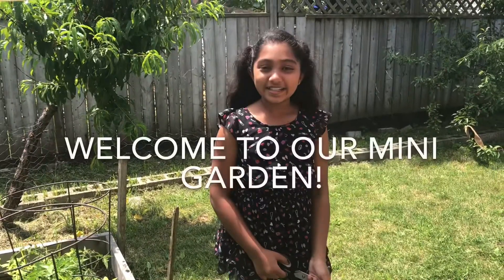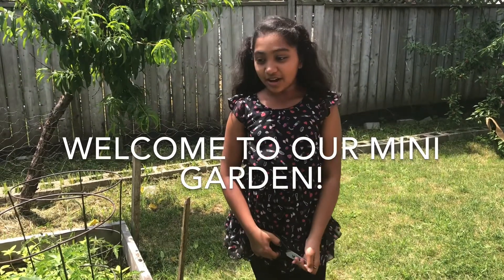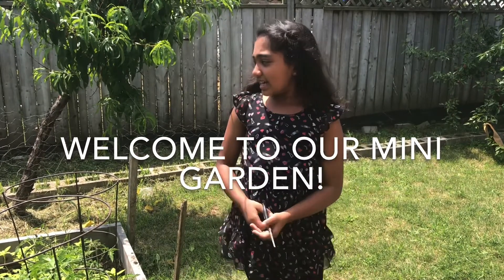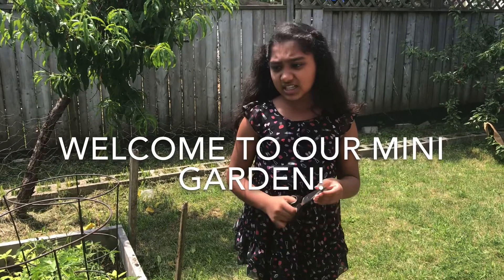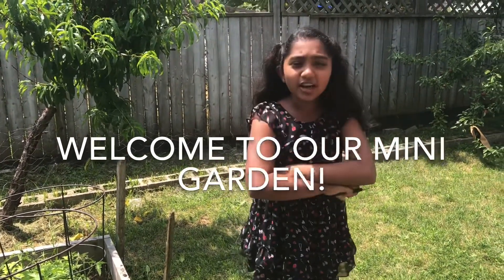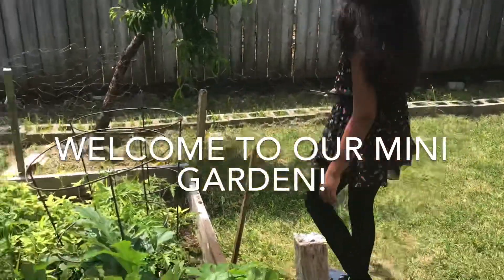Hi everyone! Welcome back to Mini Bee Kitchen. Today we are here with you to explore our mini garden. We have a lot of frenemies that come here and they're stealing all our vegetables and ruining our garden, so that's why we have all these security systems.